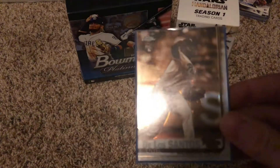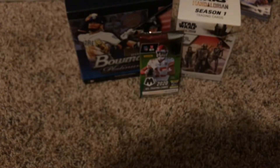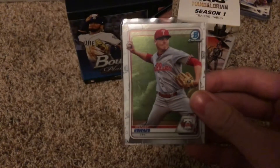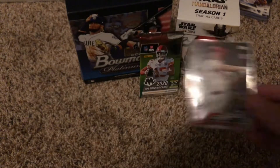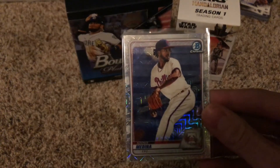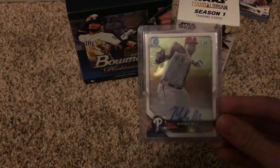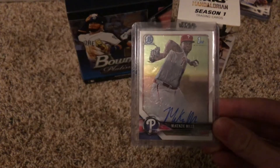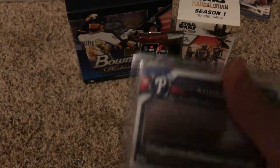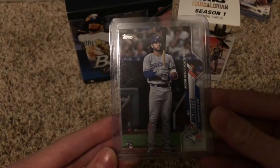Rockin' Philly out of 2020, de los Santos rookie card — this is a short print too. Mickey Moniac Bowman, Spencer Howard Bowman Chrome — it's Bowman Chrome. Scott Kingery rookie debut, Adonis Medina Bowman Chrome, Luis Garcia Bowman Chrome. McKenzie Mills autograph first Bowman — I don't know this guy but I don't know the minor leagues too well.